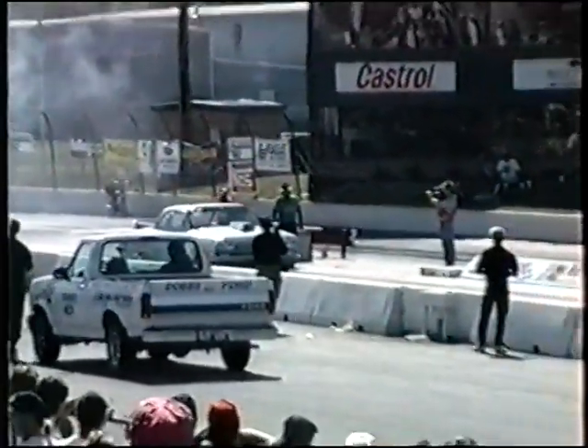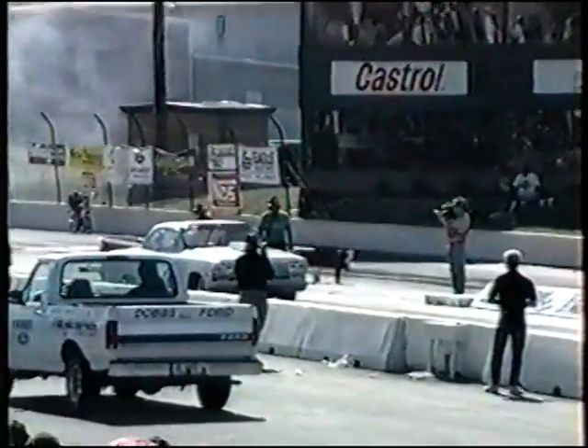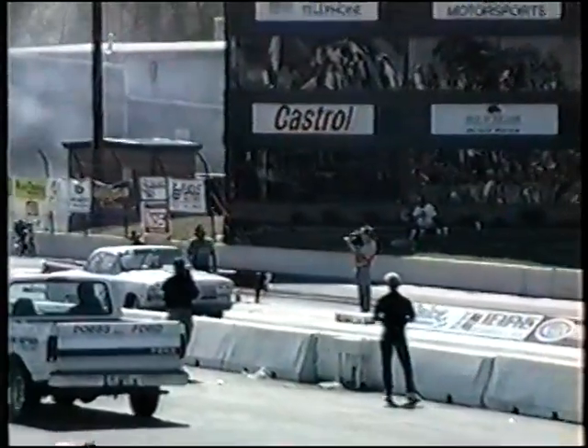So check this out — the Hillside Oil Company-sponsored Old Reliable II, Jim Sellers the driver, ready to pull in. Look at those wheels in the air!